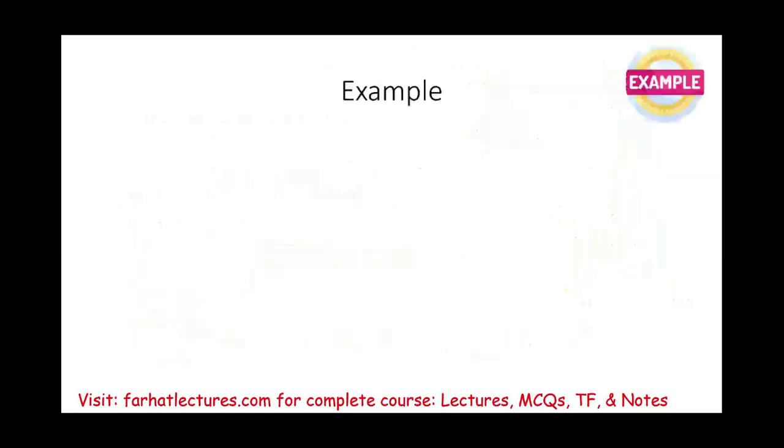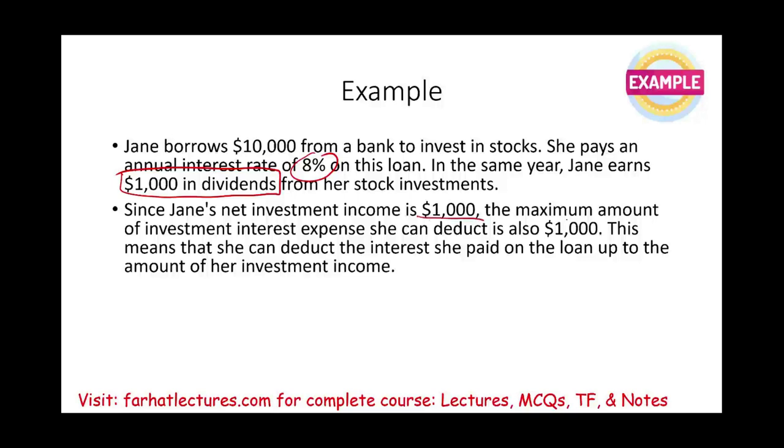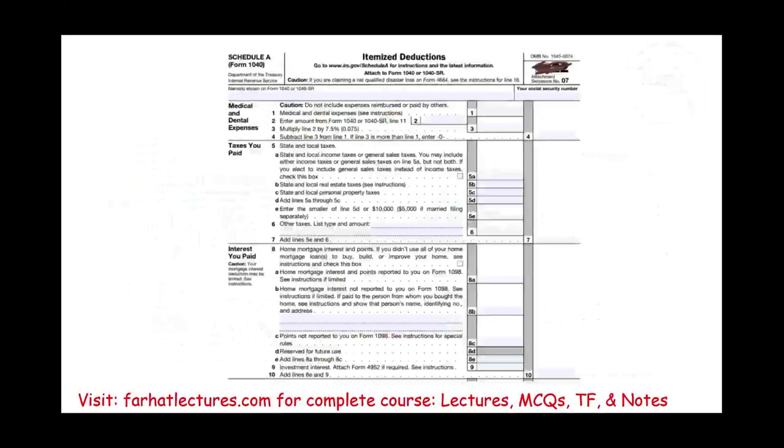Example: Jane borrowed $10,000 from a bank to invest in stocks, paying 8% annual interest, and earned $1,000 in dividends. Her net investment income is $1,000, so the maximum investment interest she can deduct is $1,000 — bringing her net investment income to zero, with the rest carrying forward. She can only claim this deduction if she itemizes on Schedule A; if she takes the standard deduction, she cannot claim it.